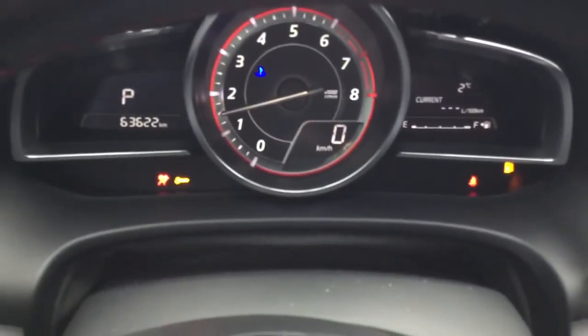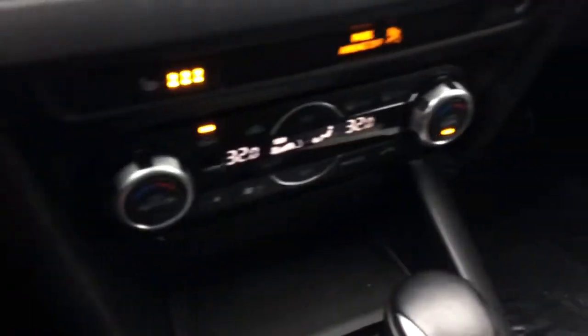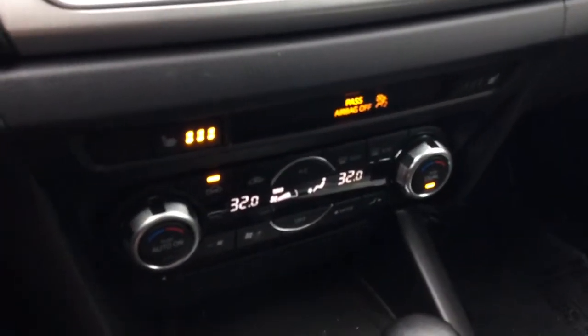We'll turn the vehicle on so you can actually see for yourself how many kilometers are on the vehicle. As you can see right there, there's 63,622 kilometers. You do have the dual climate control and the heated seats, so this vehicle is fully loaded.